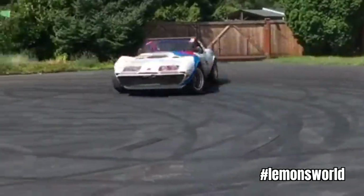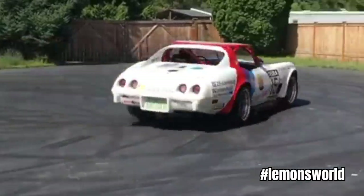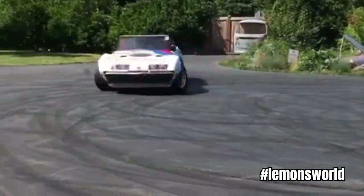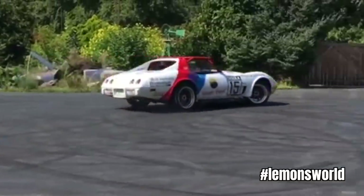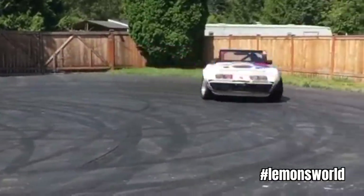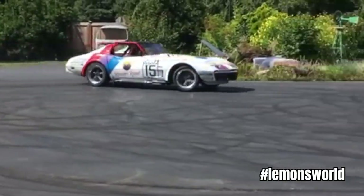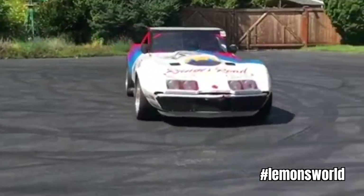All of that being said, after Aaron's tweaks it's not a bad race car. He says it's pretty balanced — it'll go into a nice predictable slide if you push it. The ergonomics still aren't great: it's cramped, it's got manual steering, it's hard to drive for long stints. But all of it in the end was worth it.